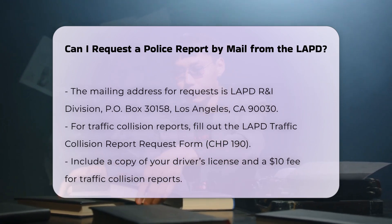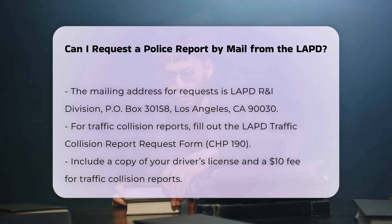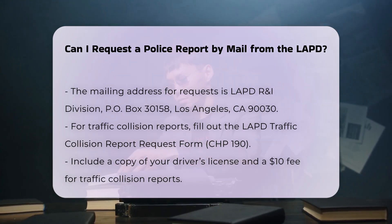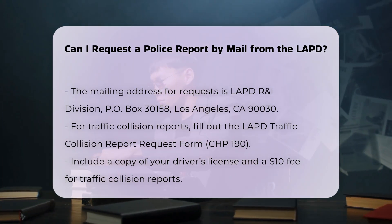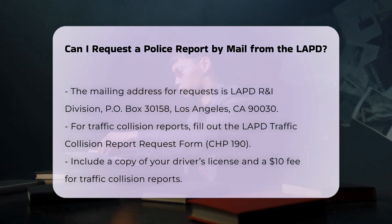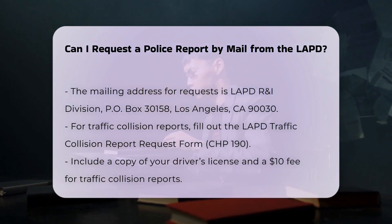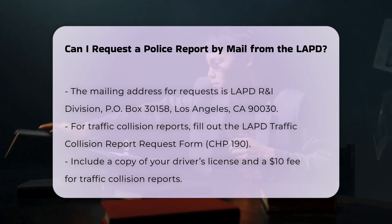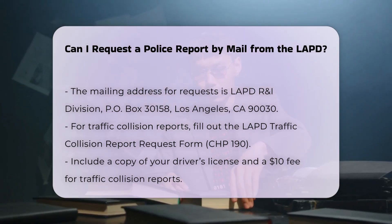Additional procedures: For traffic collision reports, you need to fill out the LAPD Traffic Collision Report Request Form, CHP 190. Include a copy of your driver's license and a $10 check or money order payable to the City of Los Angeles. Mail the completed form and payment to LAPD Records Section, 150 North Main Street, Los Angeles, CA 90012.